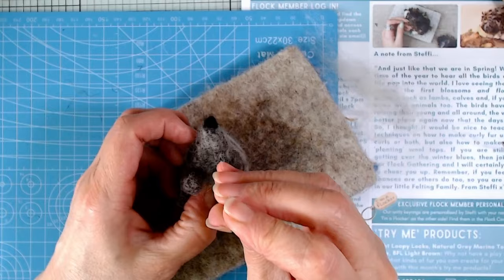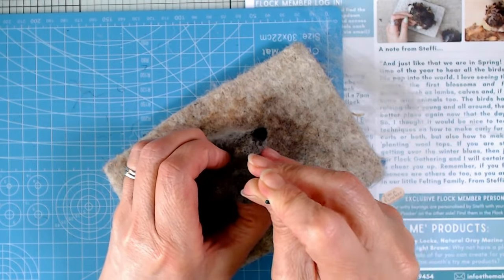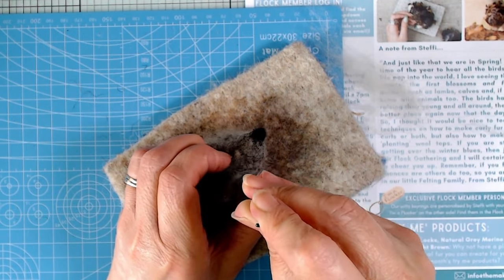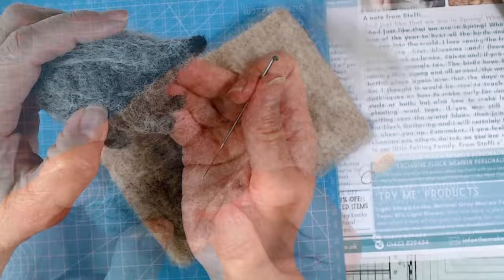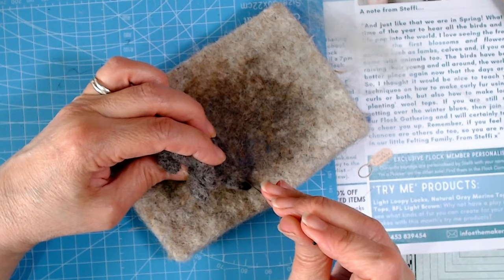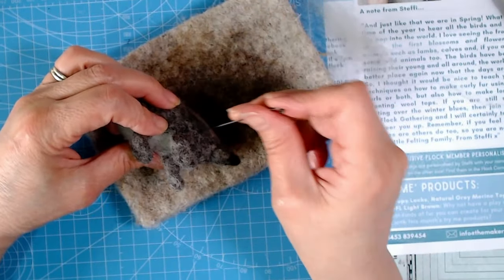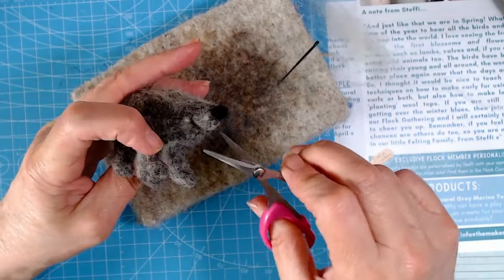Now I'm going to make a mouth - you can make a line shape by going in the same place over and over. You have to go quite slow and careful, but you can create quite a definite line. I might even get a little wisp of pink from my stash and just put a tiny wisp of pink there, so you can slightly see the inside of his mouth. I'll felt all over a little bit more to firm this up, and I might even trim off some of the wispy bits I don't want.